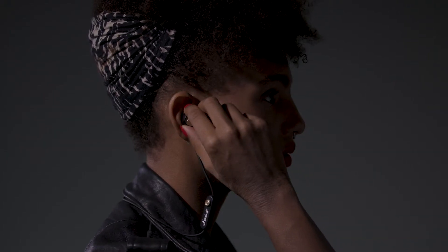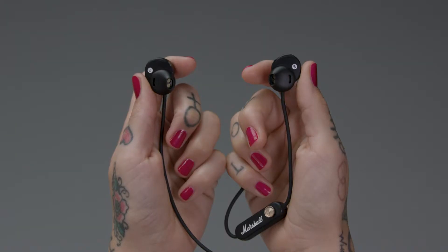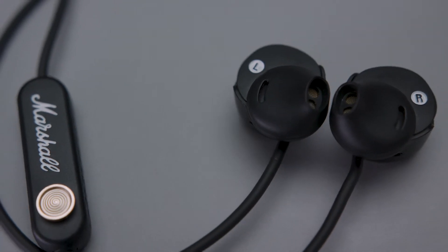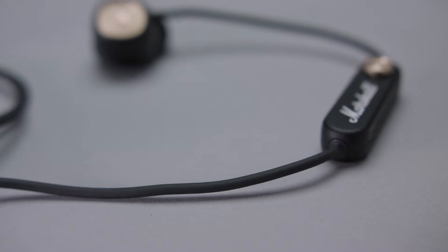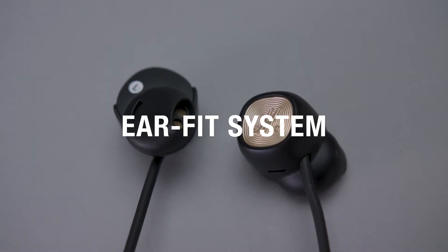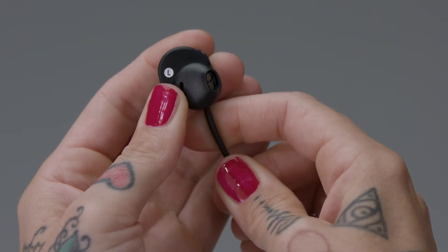The in-ear design provides just the right amount of noise isolation while still allowing you to hear your surroundings. Miner 2 Bluetooth has been moulded with an ergonomic shape that is engineered to stay in place throughout the day while resting lightly in your ears. This innovative design is called the EarFit System and, in addition to its unique shape, it utilizes an adjustable loop to provide an optimised fit.